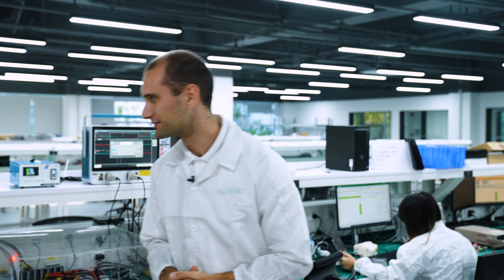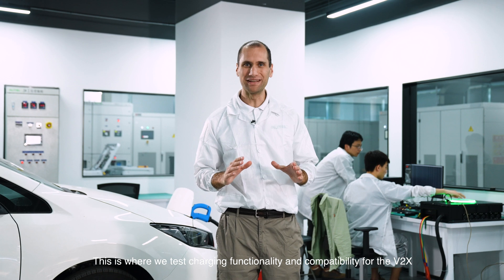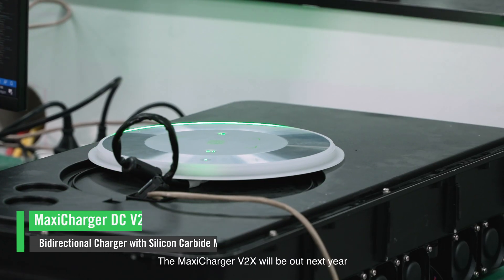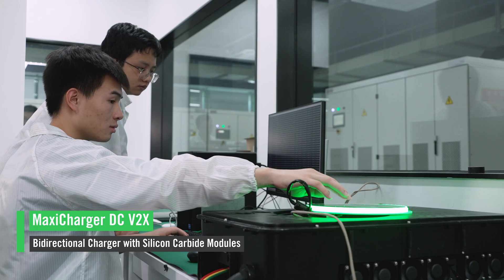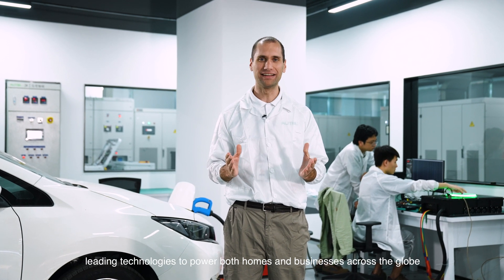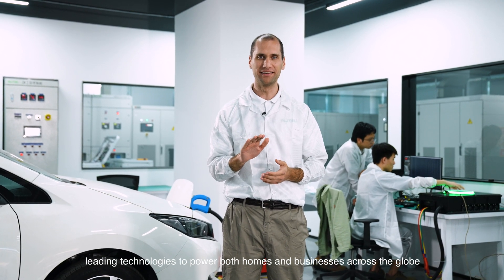Now let's see the V2X vehicle charging tests. This is where we test charging, functionality, and compatibility for the V2X. The Maxi Charger V2X will be out next year. And as V2X technology becomes more mainstream, Autel will be at the forefront with advanced leading technologies to power both homes and businesses across the globe.